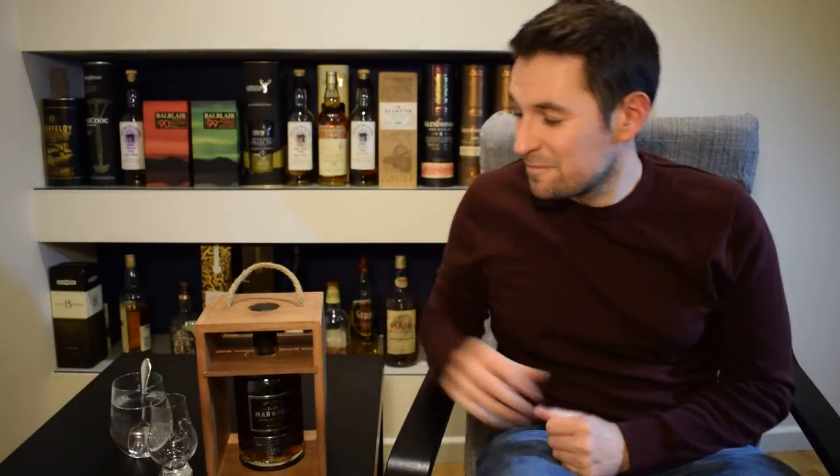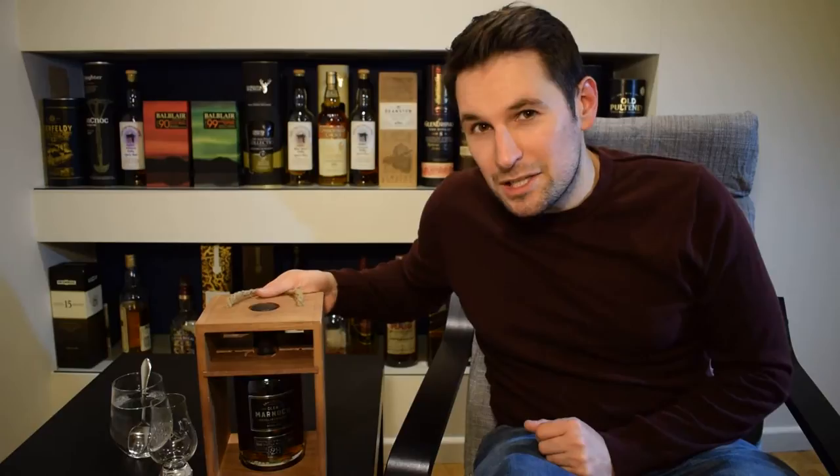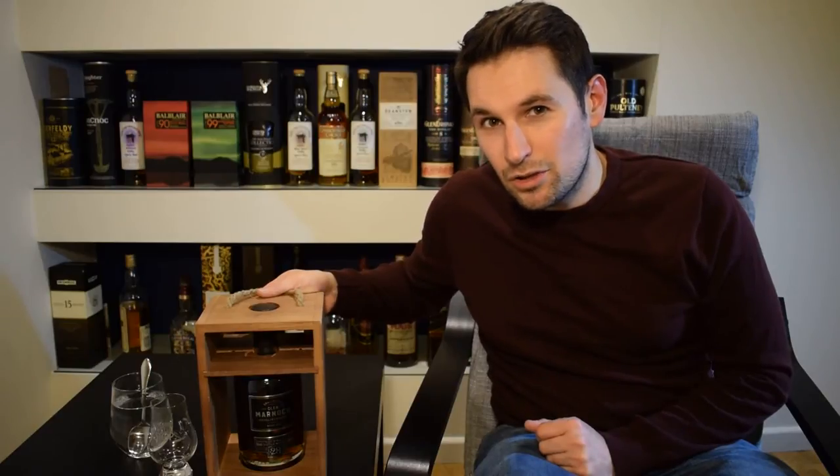Hello and welcome to Maltbox, the non chill filtered whisky blog. I'm Andy and this is whisky review number 44. What I have for you today is an undisclosed Speyside single malt scotch whisky.